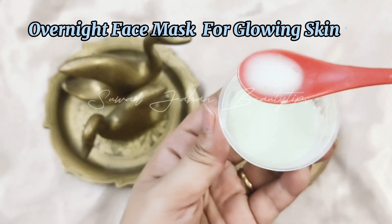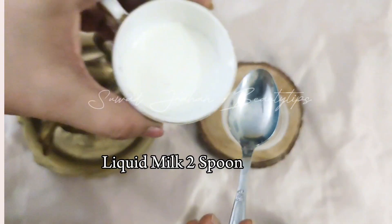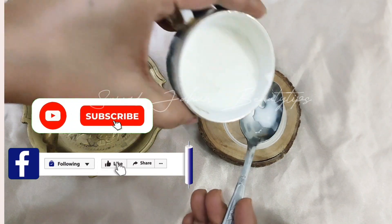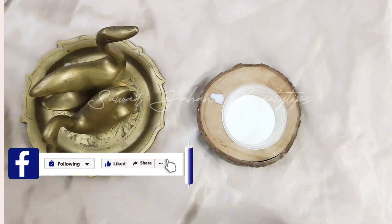Overnight face mask for glowing skin. Add two spoons of liquid milk. This ingredient helps to clear dark spots and patches, heals tanning and acne, and reduces wrinkles, skin damage, and fine lines.